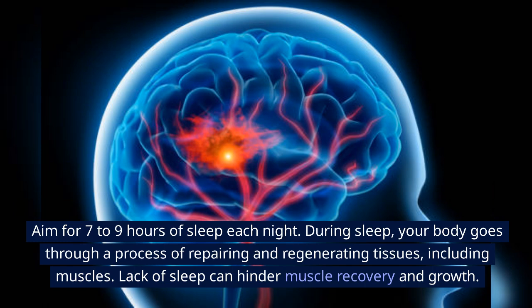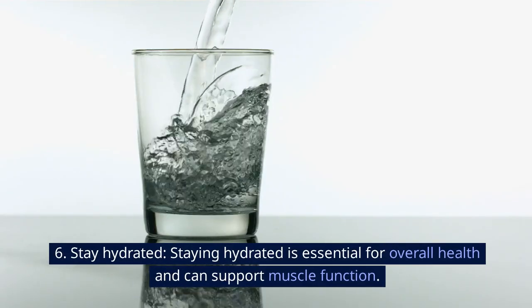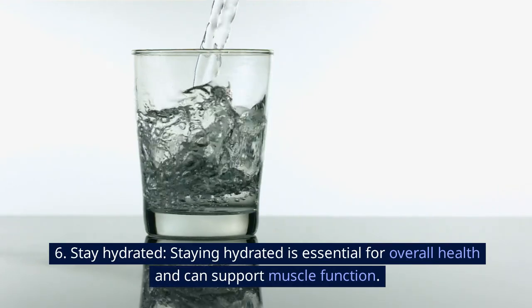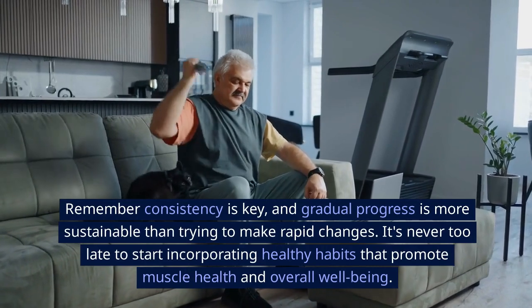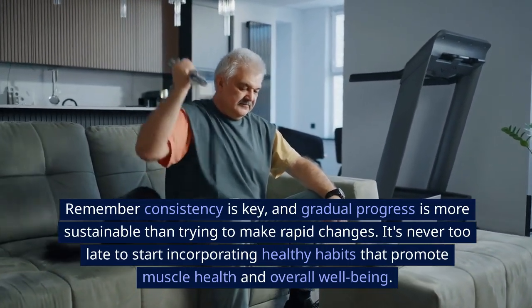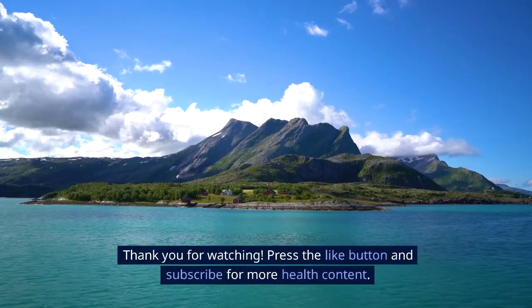Lack of sleep can hinder muscle recovery and growth. Sixth, stay hydrated. Staying hydrated is essential for overall health and can support muscle function. Remember, consistency is key, and gradual progress is more sustainable than trying to make rapid changes. It's never too late to start incorporating healthy habits that promote muscle health and overall well-being.